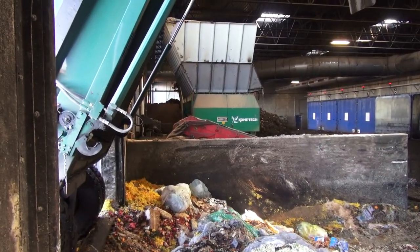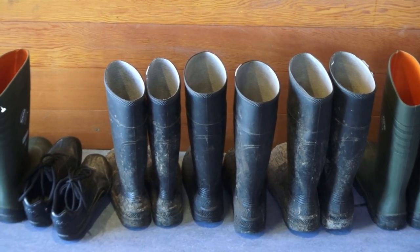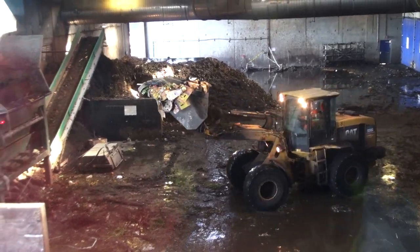Hi, David Dodge here for Green Energy Futures. It turns out that these greasy, grimy bags full of leftover banana peels, moldy loaves of bread, and old wilted lettuce is a valuable resource that can be turned into renewable energy and compost. That's what Harvest Power does in British Columbia's lower mainland.